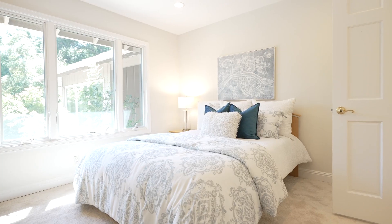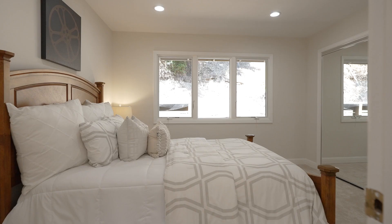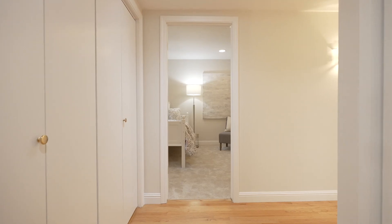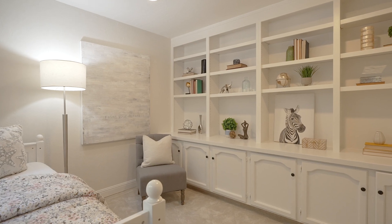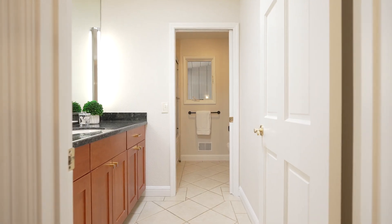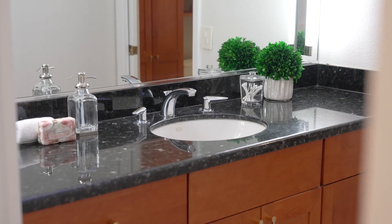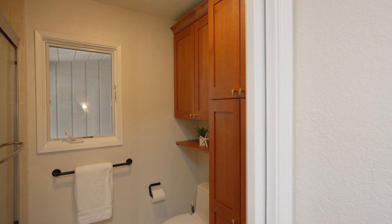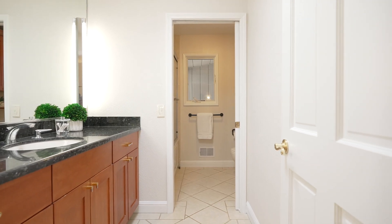The auxiliary bedrooms are all good size. They feature new carpeting as well as recessed lights, mirrored closet doors with organizers inside, and built-in desks. The final bedroom would also make for a great home office, with a wall of built-in bookshelves and cabinets. The hall bath in this space features a large sun tunnel and is ideal for sharing, since the vanity with its granite countertop is separate from the shower over tub and commode space.